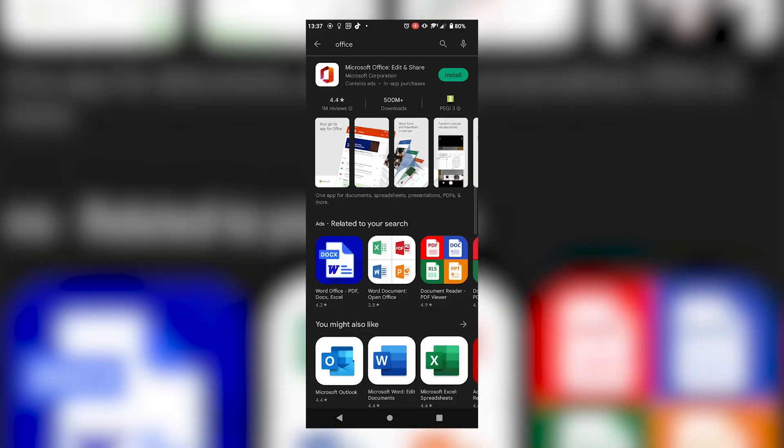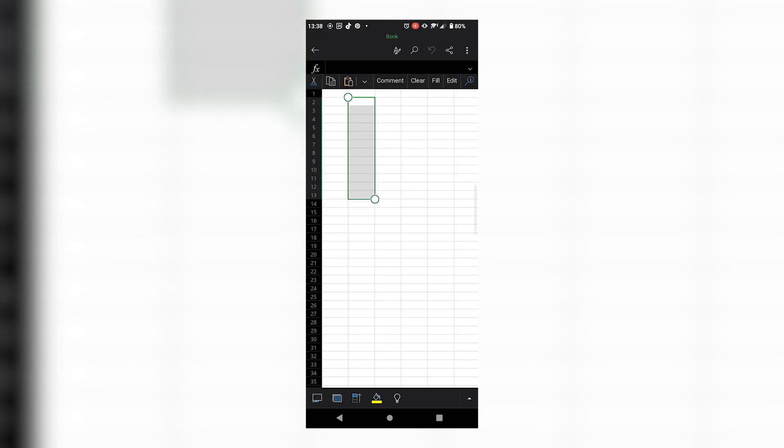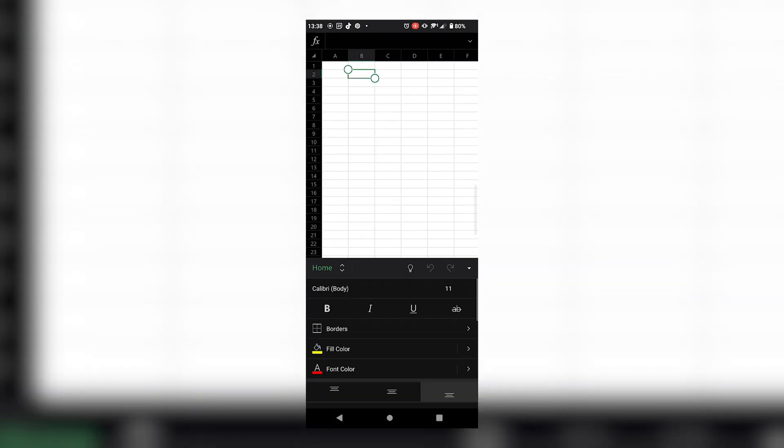You can also use free mobile apps for Android and iPhone, but personally I can't even imagine myself working on an Excel sheet on my phone — the screen is just too small for that.